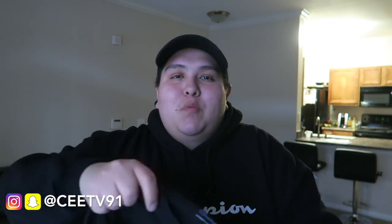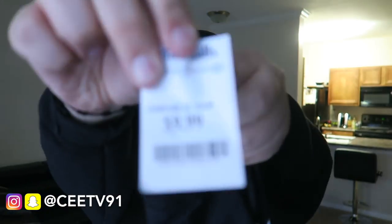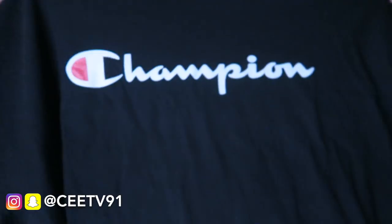Next thing is from Marshall's, which had some really dope stuff. First thing I picked up there is an all black Champion short sleeve t-shirt. I know I just said I'd stop buying black t-shirts, but I couldn't pass this up — it's a dope piece. I already have a long sleeve and a hoodie, so I'm definitely a Champion boy, and I only paid $10 for it.